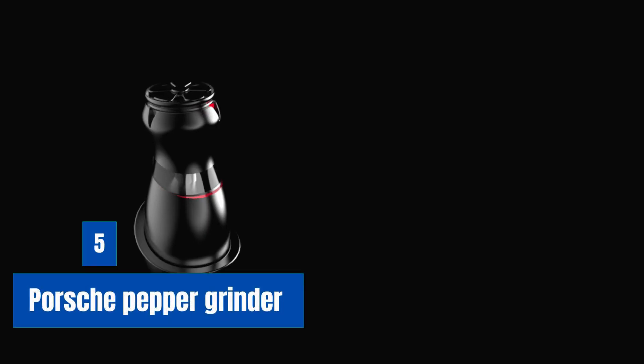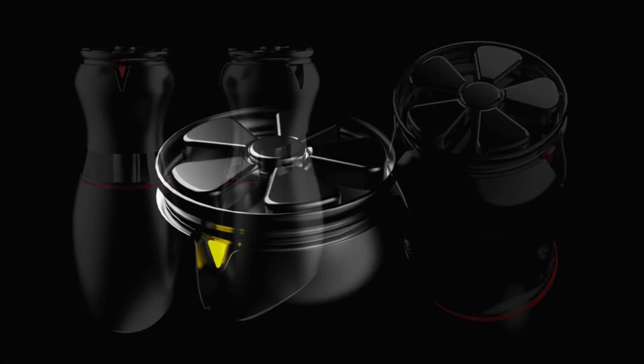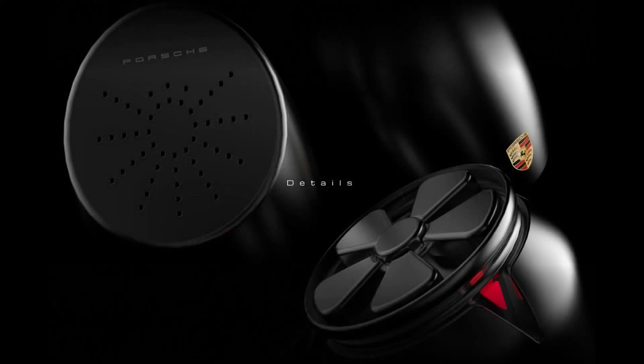Number 5: Porsche Pepper Grinder. The Porsche Pepper Grinder is a high-quality kitchen gadget that combines functionality and style. It is known for its sleek, minimalist design featuring a cylindrical stainless steel body with an acrylic window that allows the user to see the peppercorns inside. It also features a durable ceramic grinding mechanism that can be adjusted to produce different levels of coarseness, with a simple twist mechanism that grinds pepper with minimal effort.